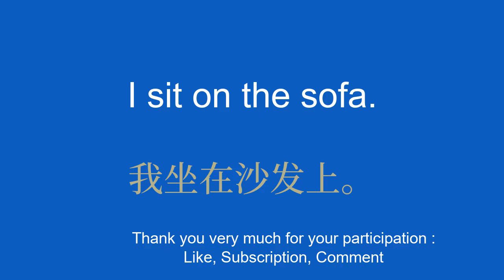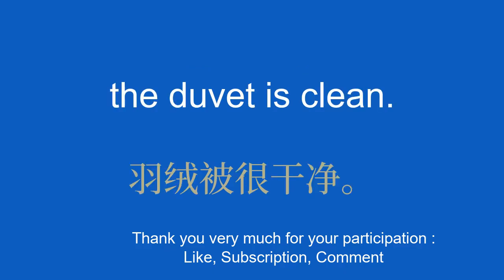The quilt. 被子。 The duvet is clean. 羽绒被很干净。